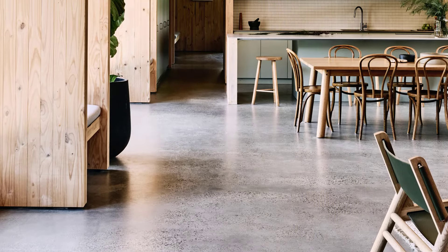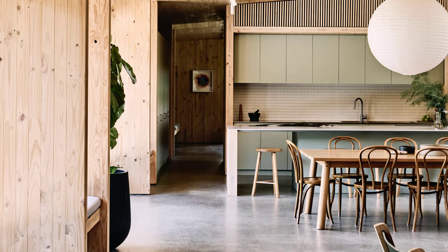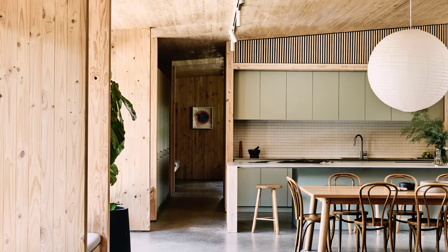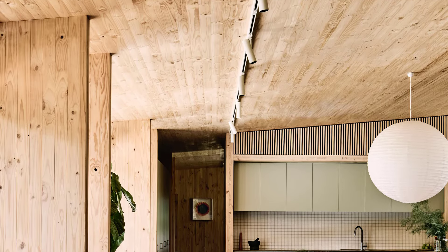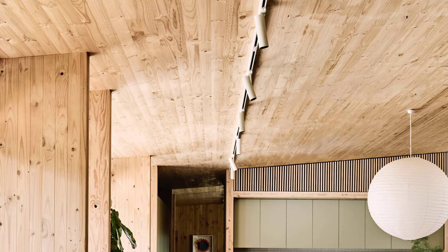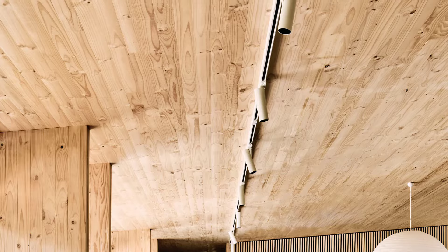Sweetwater House backs onto the regionally-significant Naringaling, or Sweetwater Creek, providing a serene backdrop and a strong connection to nature. The design caters to a maturing family with flexibility for two teenage children and multi-generational living.